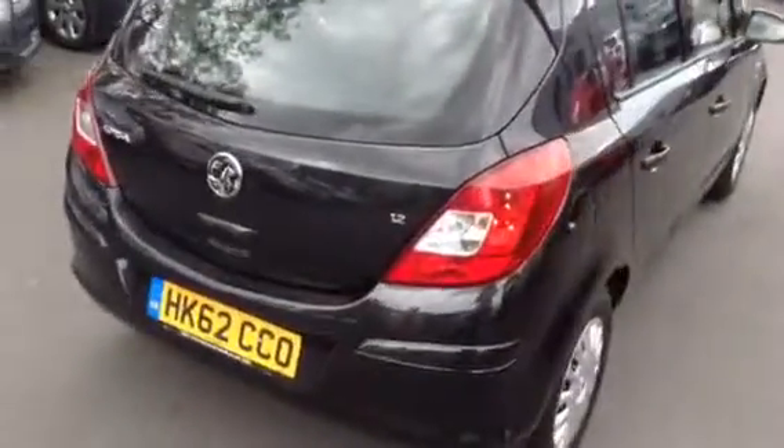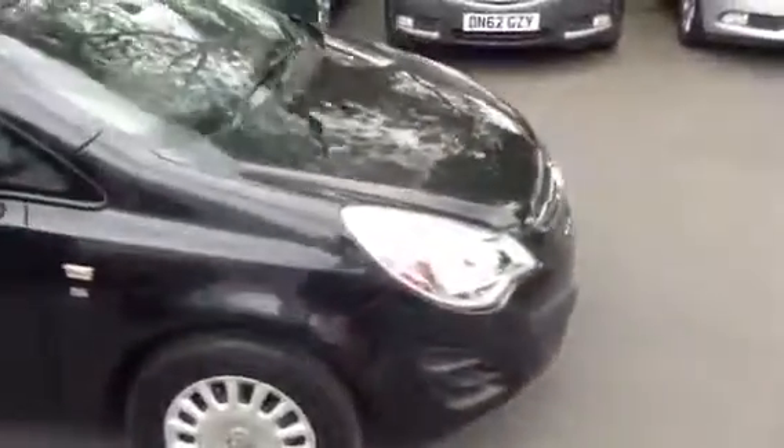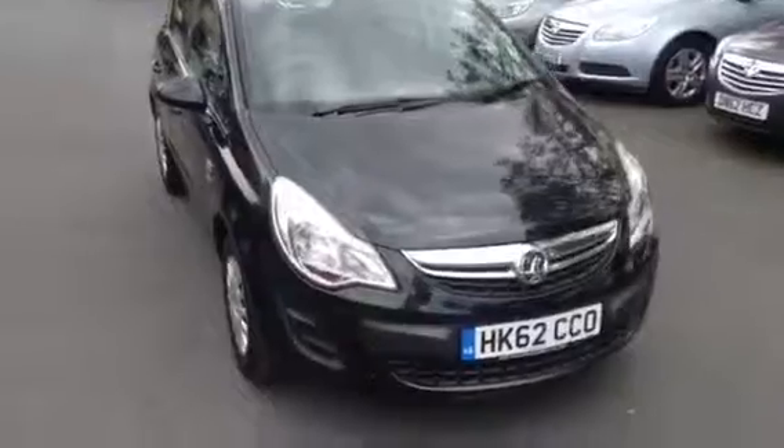All these cars are available for fantastic low-rate finance deals. For more information or to leave a deposit, please call 01242 525252, or you can leave a holding deposit on our information page. Thank you.